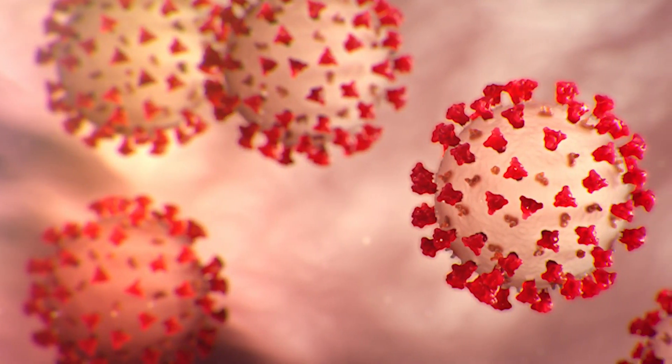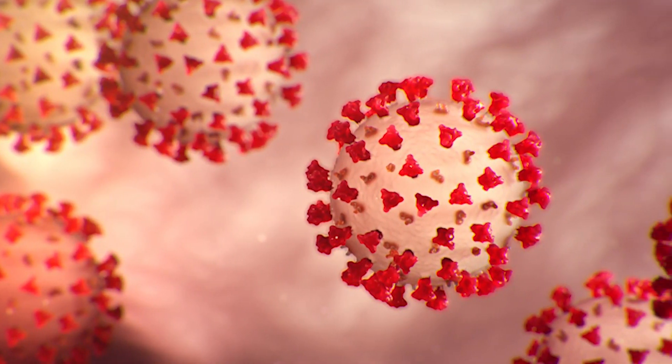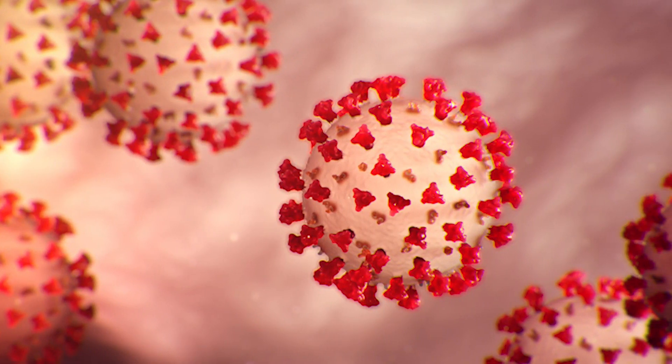But when the pandemic hit, the cancer biology team at University of Chicago turned their sights on SARS-CoV-2, the virus that causes COVID-19. We thought that we have pretty much everything in hand — the settings, and most importantly, the people — to translate what we do to COVID.